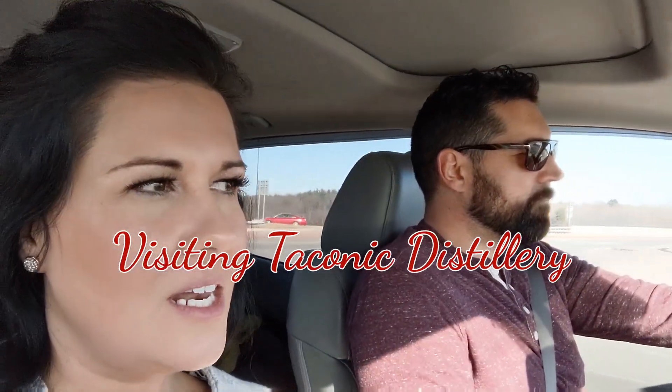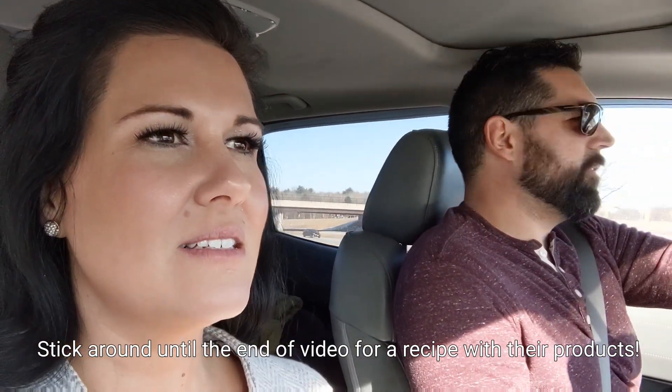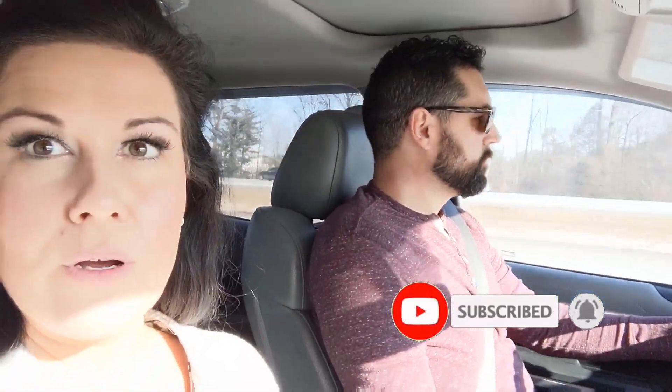Good morning! We are back — day two of our distillery tours. We are heading to Taconic Distillery. Where is it? It's south of Albany, Stamfordville, so it's a good ride for us. We probably will be driving for a couple of hours, at least an hour and a half. We just got on the road, heading down there, gonna check out Taconic.